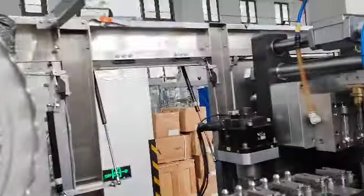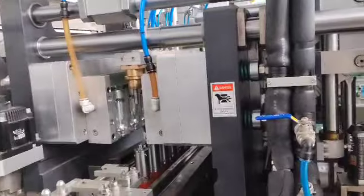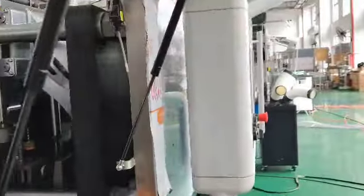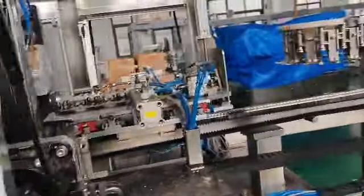Now it will fall down. All the dots come up. One layer of oil.